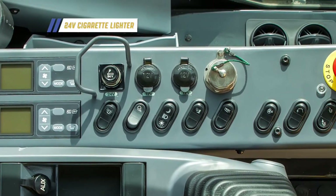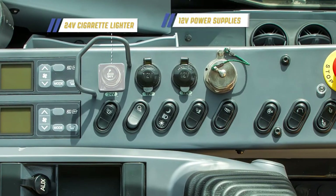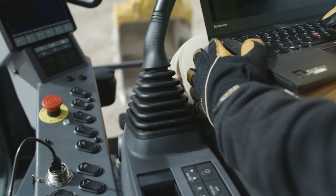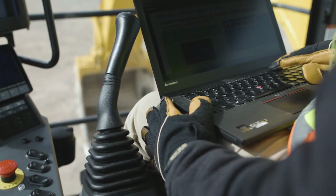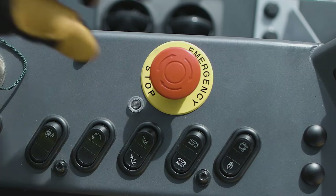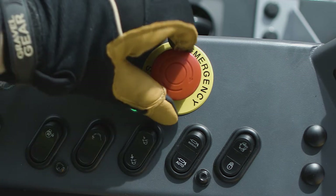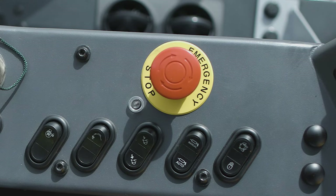Continuing along the console we see a 24-volt cigarette lighter and two 12-volt power supplies. Next to the power supplies is a LAN connector for downloading Comtrax Plus data to your laptop computer. Push the emergency engine stop switch and its indicator lamp will illuminate green. Twisting the stop switch in a clockwise direction will re-enable normal engine operation and the indicator lamp will stop illuminating.